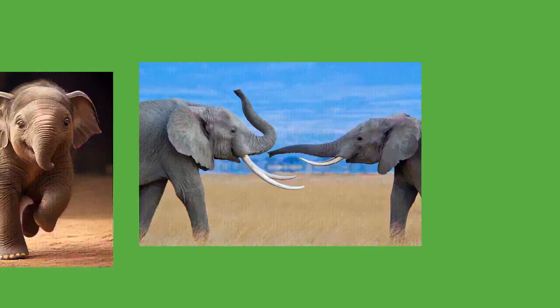In India, many working elephants are alleged to have been subject to abuse and are protected under the Prevention of Cruelty to Animals Act of 1960. In both Myanmar and Thailand, deforestation and other economic factors have resulted in sizable populations of unemployed elephants. The practice of working elephants has also been attempted in Africa — the taming of African elephants in the Belgian Congo began by decree of Leopold II of Belgium during the 19th century.